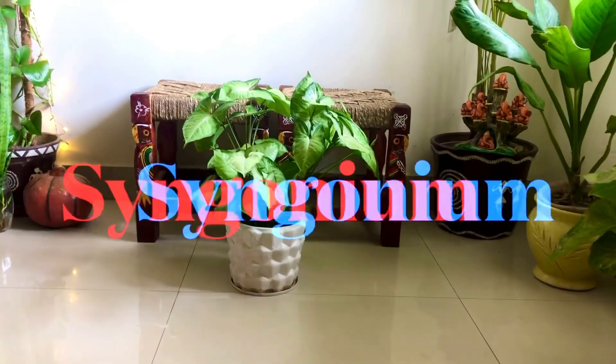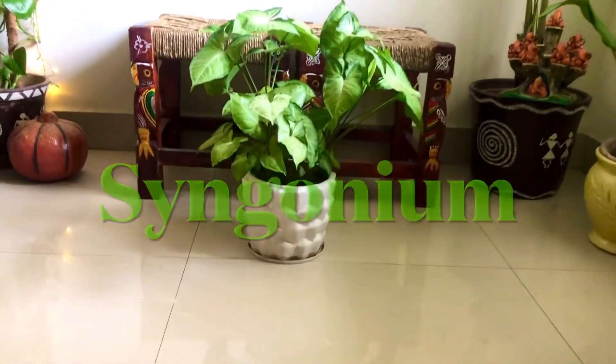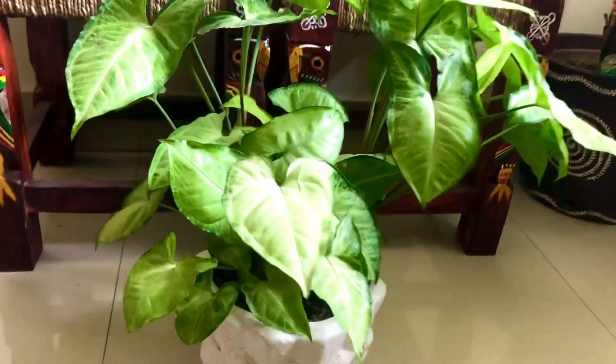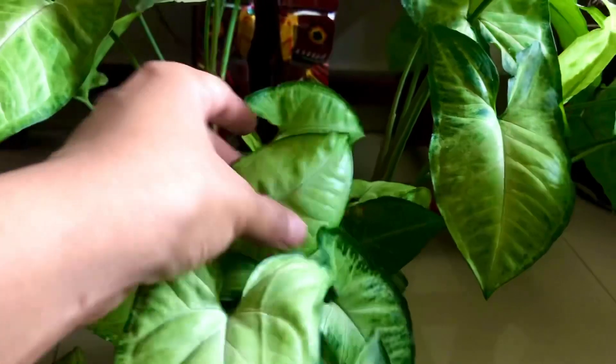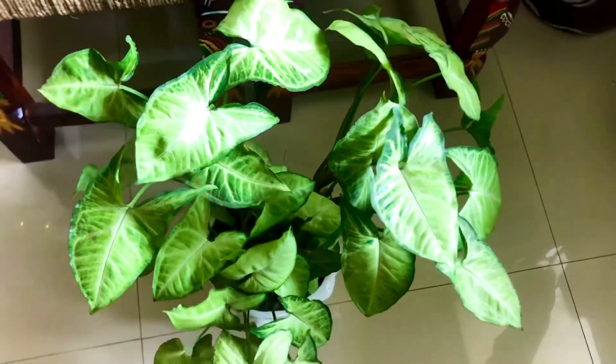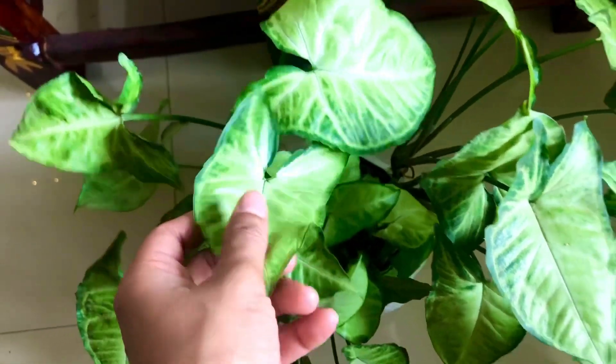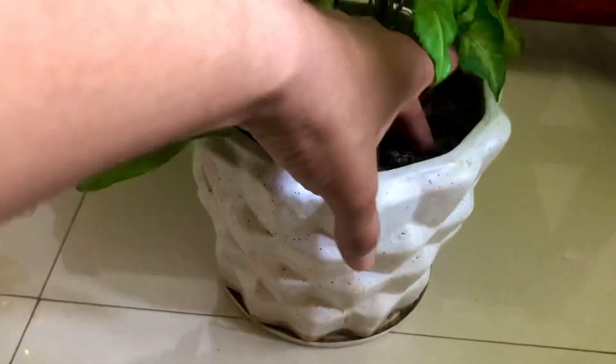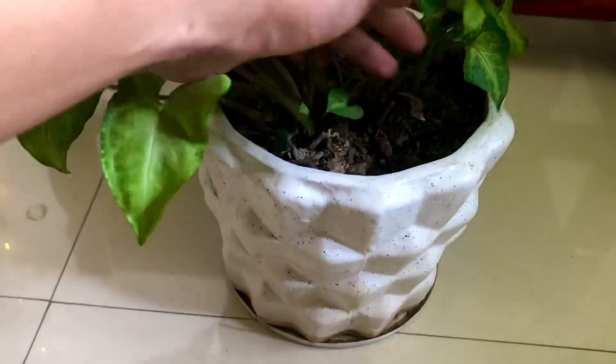Syngoniums — this cute heart-shaped plant is super easy to keep at home. You can keep it in any room; a sunny and airy area is ideal and it will grow very well. But if it is in a dark area, move it to sunlight every 10 days or once a week. And again, same mantra: water only when the soil is dry.